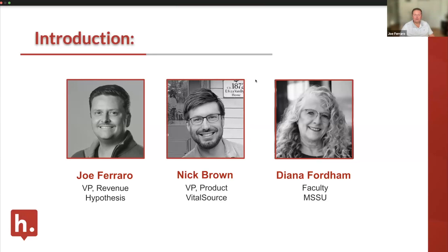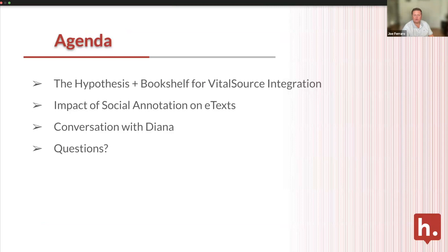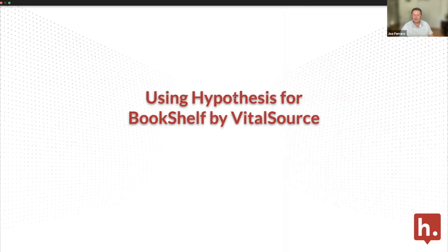It's definitely a busy time of year. We're going to cover a few things: first, the Hypothesis plus Bookshelf for VitalSource integration, and Nick's going to take a quick product tour. Then we'll talk about the impact of social annotation on e-text in the VitalSource Bookshelf environment, followed by a conversation with Diana. At the end, we'll open it up for Q&A. Chat is disabled, but the Q&A function is available.